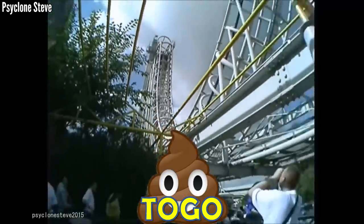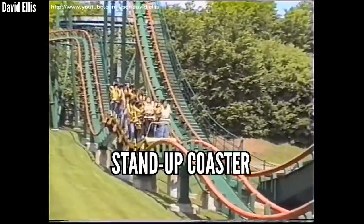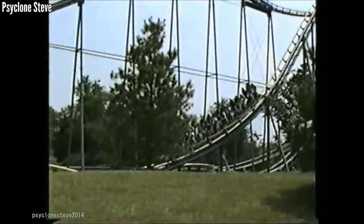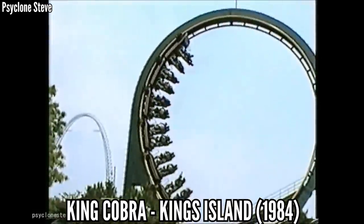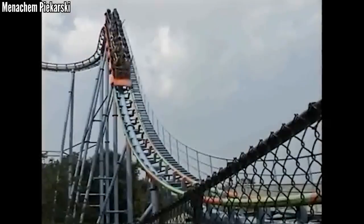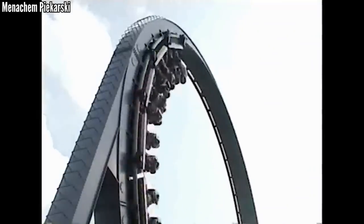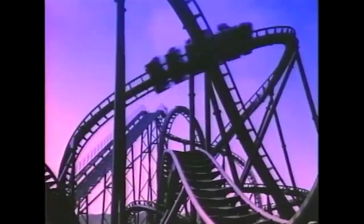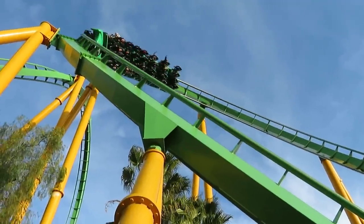Togo goes way back with their funky style, and possibly their weirdest innovation is their greatest — the stand-up coaster. In 1982 they added stand-up trains to two of their existing coasters, and in 1984 they opened King Cobra at King's Island as a true stand-up coaster. Not everyone loves these — most people probably don't — but stand-up coasters had their time in the coaster world. Arrow added stand-up trains on some of their rides, Intamin and then B&M made them bigger, and by 2000 it was pretty dead.